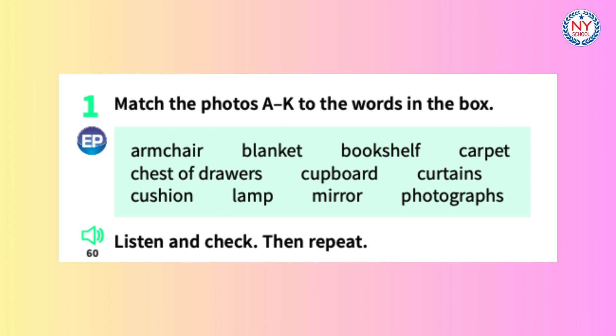E. Chest of drawers. F. Cupboard. G. Photographs. H. Blanket.